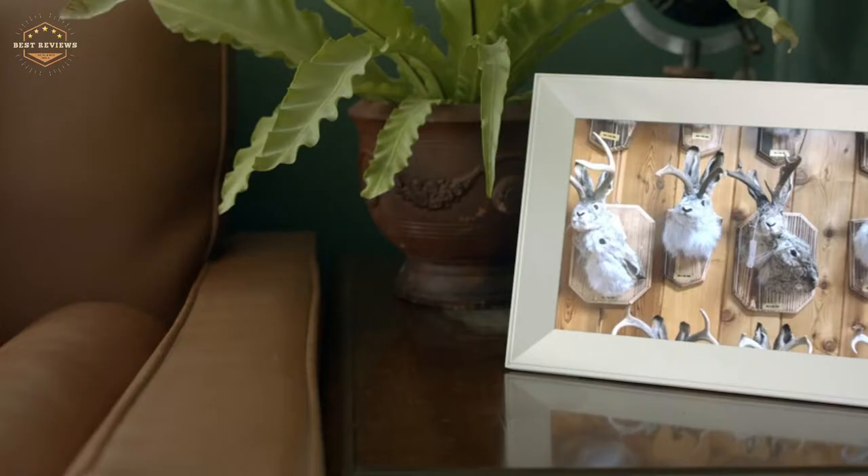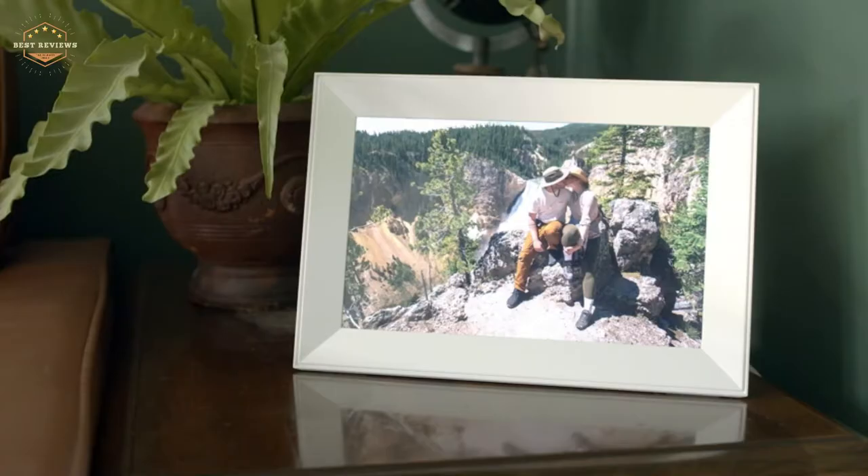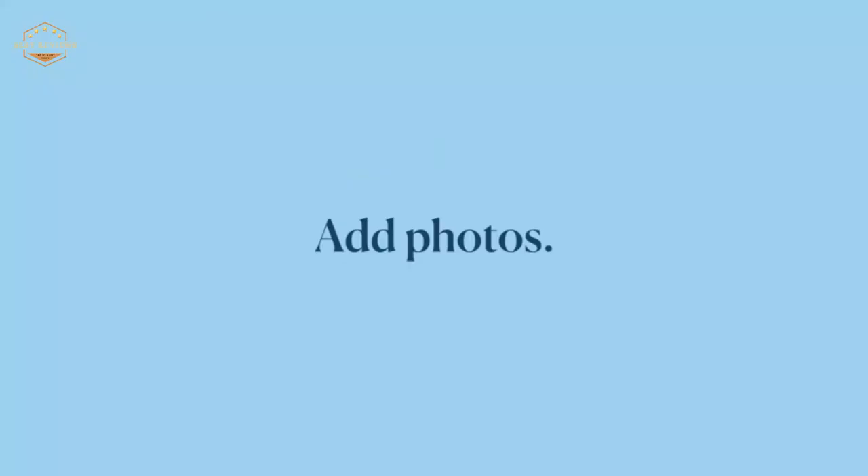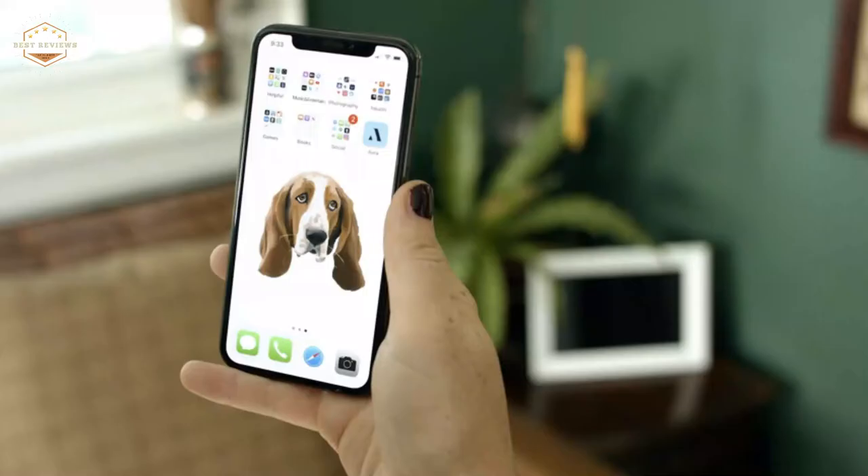Some models even let you upload your own images or videos for display. This is perfect for those who are constantly taking pictures with their phone so they don't miss an important moment. In today's video, we will show you the top 5 best digital picture frames. Let's get started.